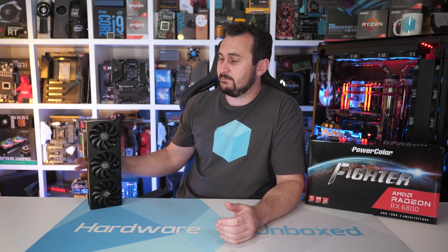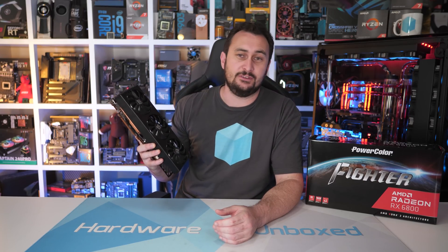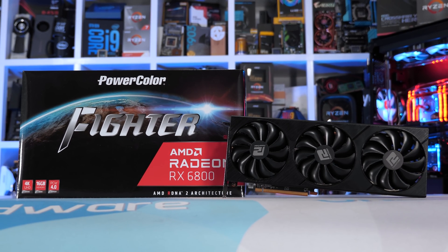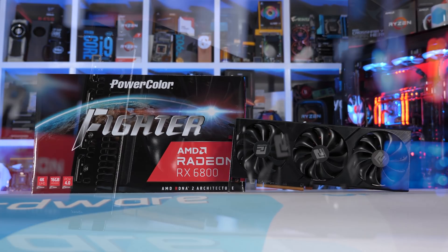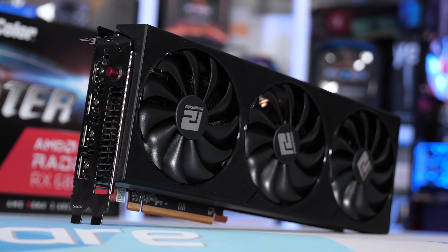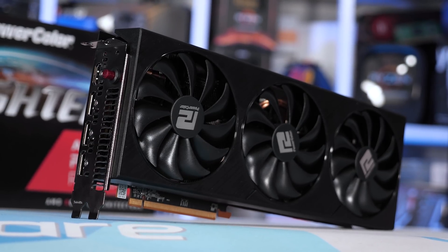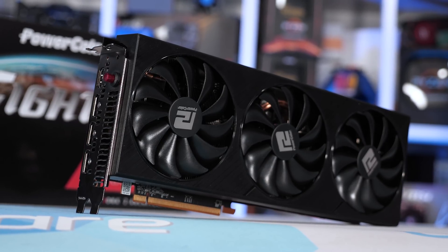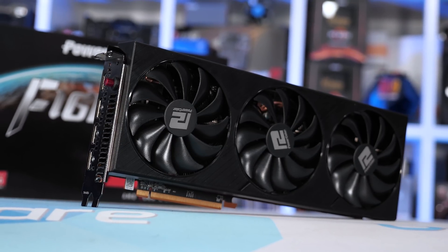With that, let's take a look at what is meant to be one of the more affordable custom Radeon RX 6800 graphics cards. The PowerColor RX 6800 Fighter caught my attention when it briefly went on sale in the US for about $20 US below the MSRP over at Newegg.com. Of course, that was short-lived, and sadly, like most graphics cards at the moment, it is currently unavailable everywhere I looked in the US. That said, fellow Aussies can buy this model at the time of making this video — it's selling for $1,049 AUD over at PC Case Gear, which is about $100 AUD over the base MSRP. So not a terrible price, but certainly not great either.